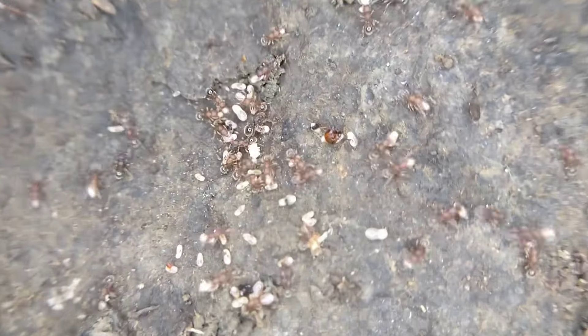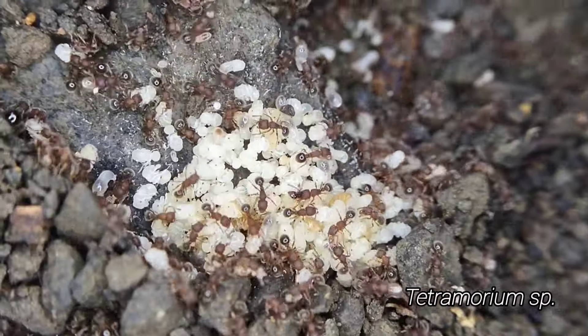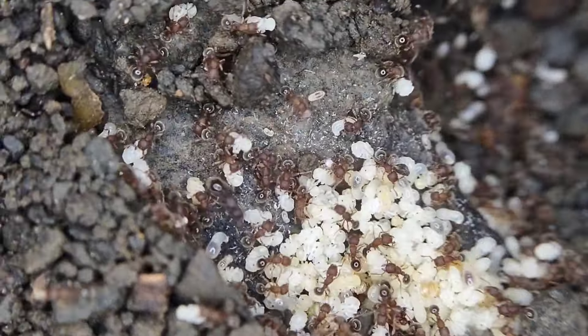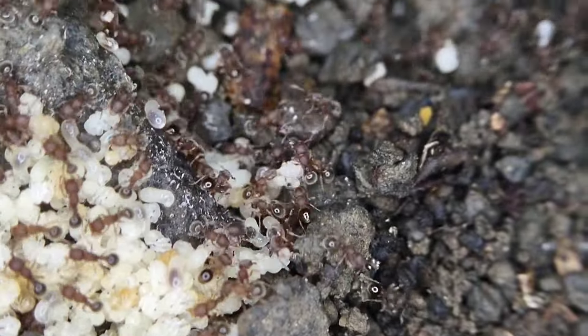Super awesome — it's a petromorium colony. There's at least one queen, and look at all this brood down here. Another queen right there. This is freaking awesome.